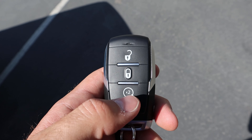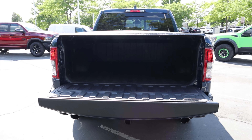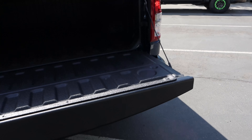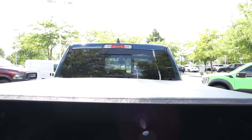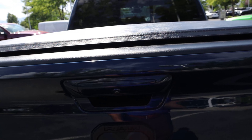Here's the key fob for the Backcountry — unlock, lock, and remote start functions with the Ram logo on the back. Dropping the tailgate: payload is 1,450 pounds, and we'll get into towing a little bit later. There's a bed liner on this truck, LED cargo lights, and rails at the top. This one also has a soft-fold tonneau cover from the factory, along with a cargo light at the top. The tailgate is very light and easy to get into place.